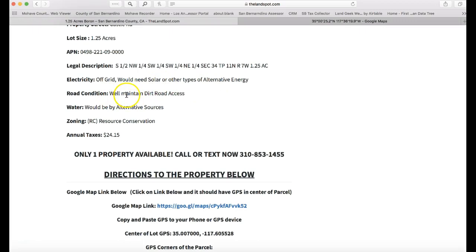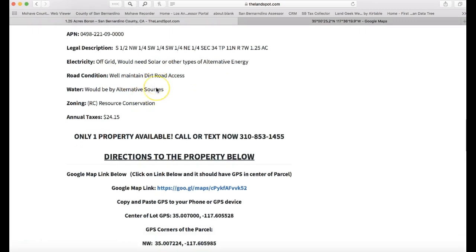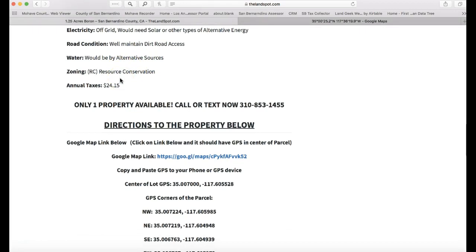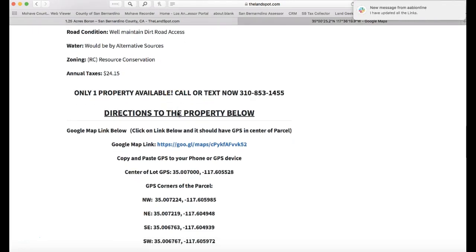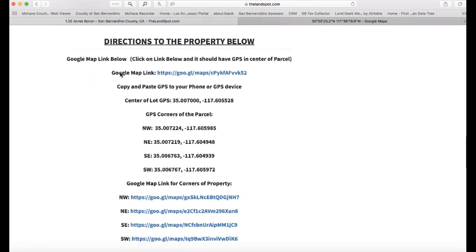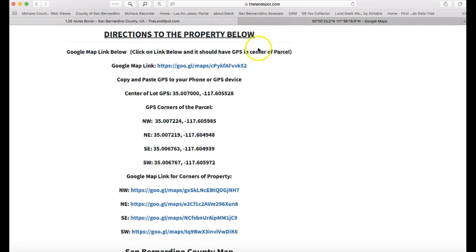The road would be a maintained dirt road for access. Water would be alternative sources — you'd either put in a well or use alternative water sources, since it's rural land and there are no water lines in that area. It also has the zoning, the annual taxes, and directions to the property below, with Google Maps links — a clickable map link that brings you to the center of the property.